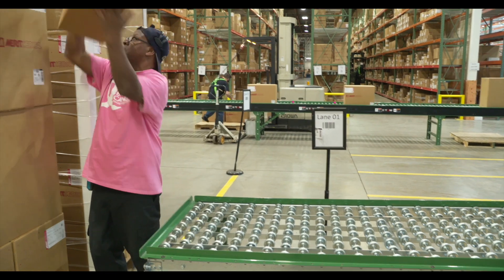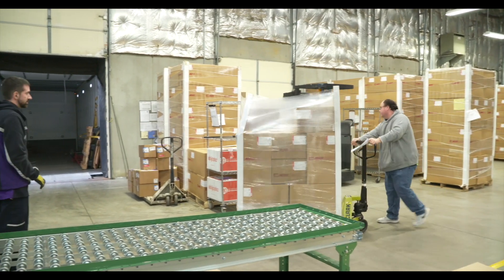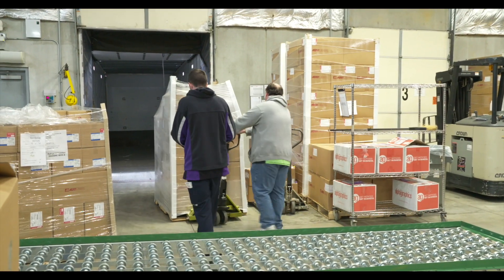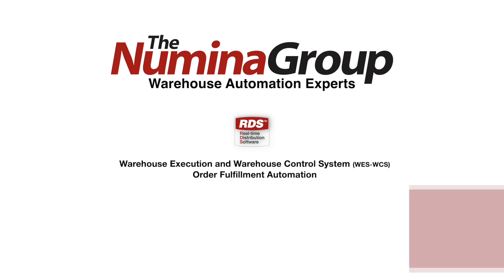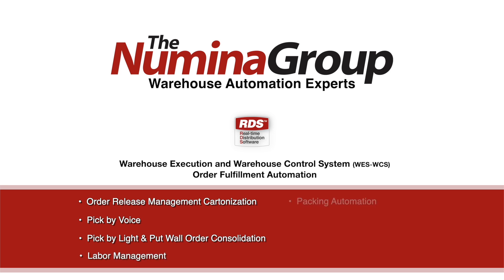Merit Medical's investment in Noumena Group's voice-directed pick-pack ship automation throughout the entire fulfillment operation resulted in a rapid ROI. Noumena Group's real-time distribution software, RDS, manages the entire pick, pack, and ship order fulfillment automation throughout the distribution center. The RDS order fulfillment automation suite provides a complete solution that's guaranteed to increase your warehouse productivity and profitability.